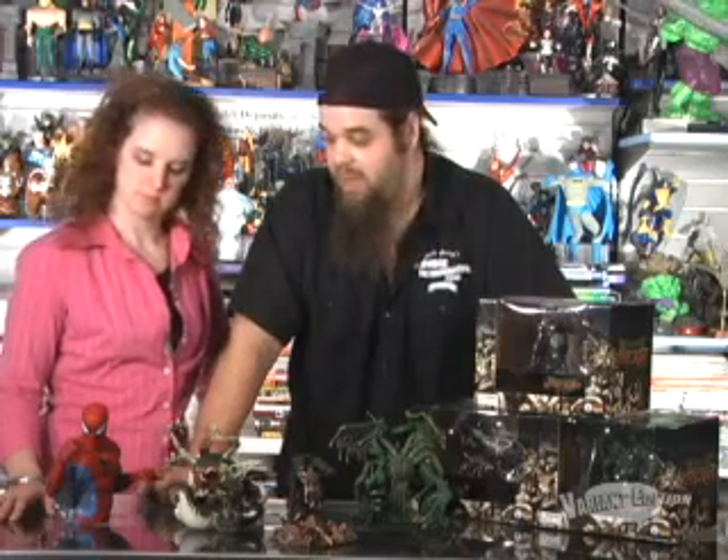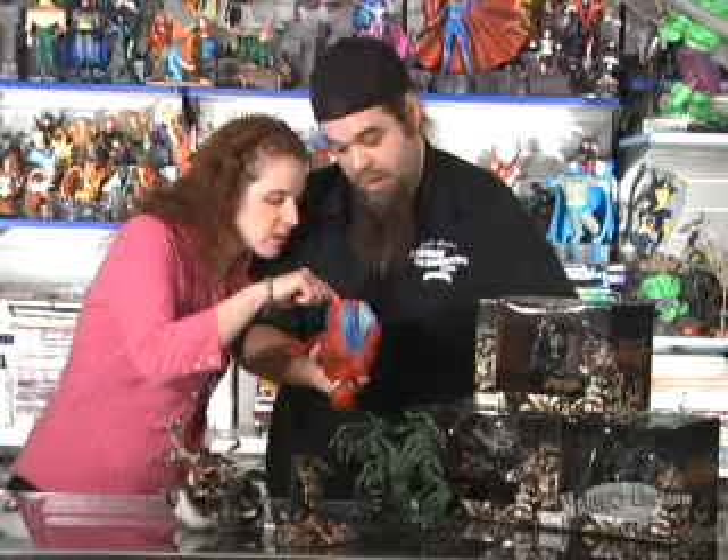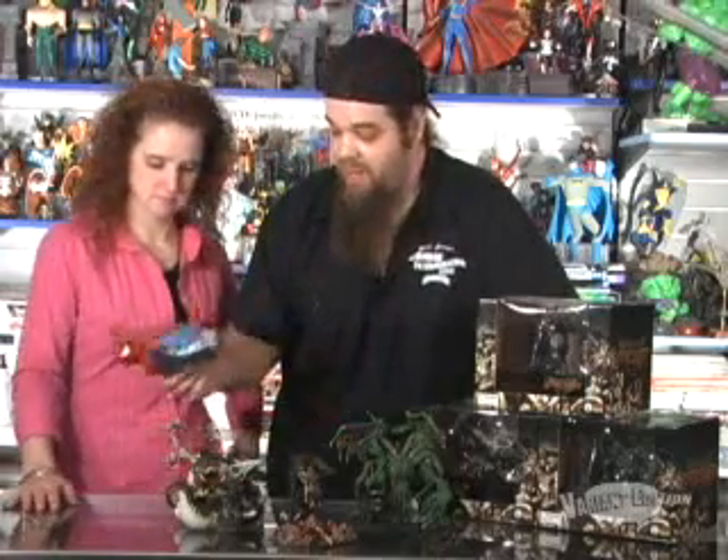He's 10 bucks. You can start seeing them at your local comic book stores — they should be carrying them. He's made by Monogram — that may be the model company Monogram. He's nice. If you see him and you're a Spider-Man fan or a bust fan, check him out. I guess that's about it for this week.